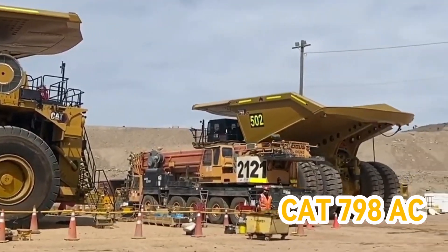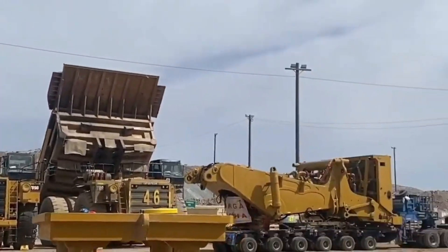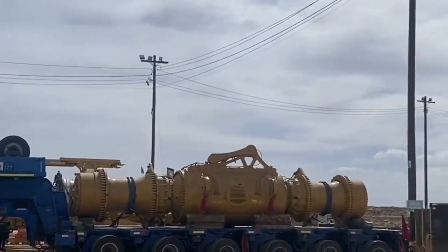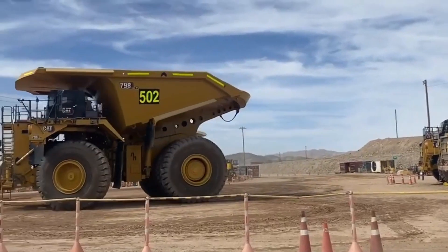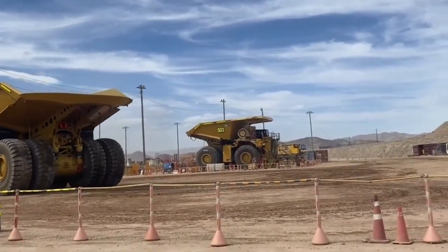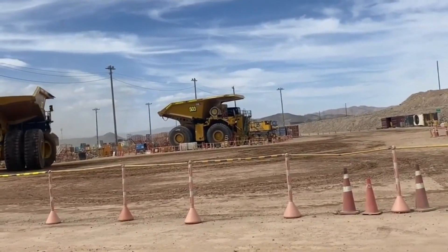Number 4: CAT 798AC. A true giant among mining trucks, Caterpillar introduced this behemoth in November 2018, and it's become the largest and most capable in Caterpillar's lineup. It can carry an astonishing payload of 372 metric tons, equivalent to lugging around 116 of the largest hippos on the planet.